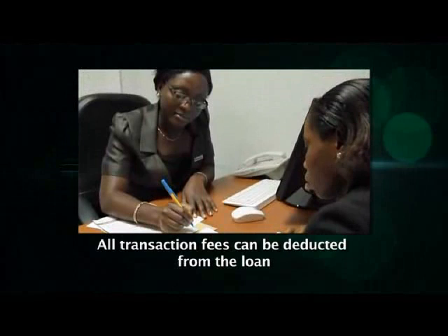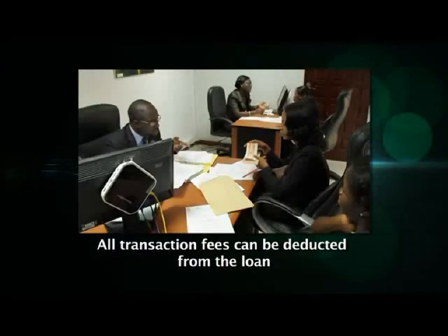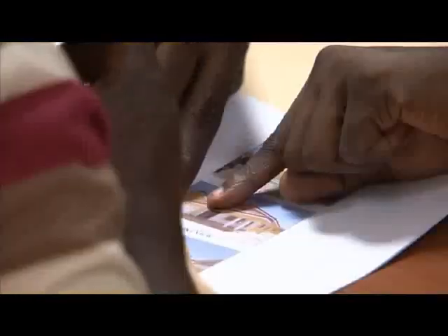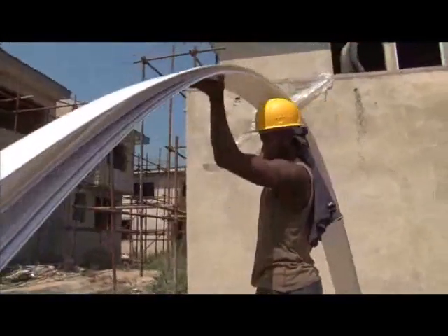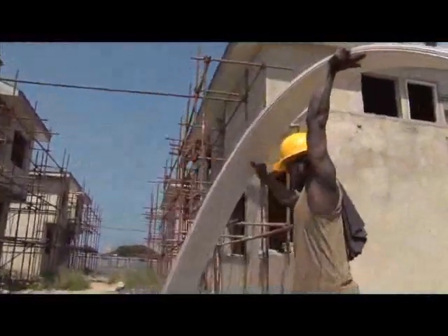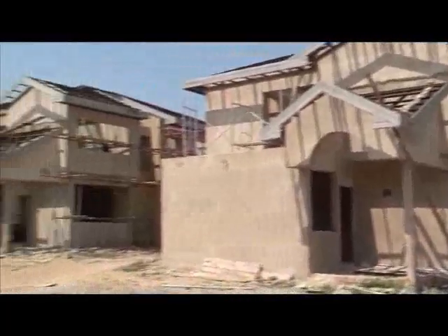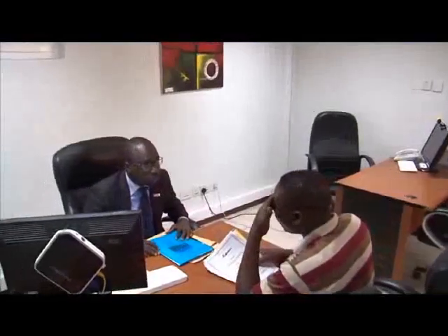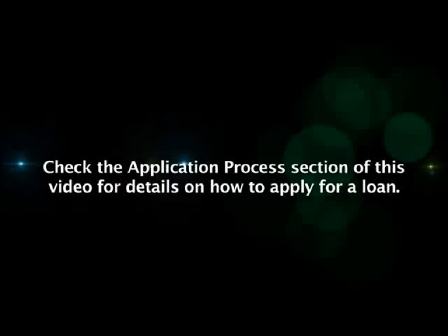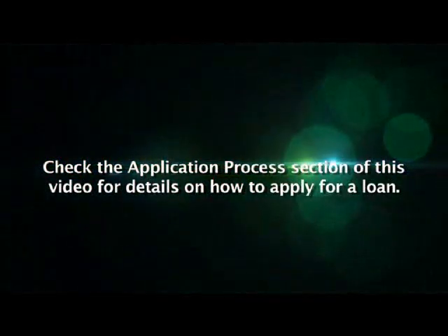Subject to terms and conditions, transaction fees can be deducted from the loan, meaning the borrower will not need to make any out-of-pocket expenses. Ghana Home Loans may decide to disburse your home completion or home construction mortgage loan directly to your service providers or vendors of construction material. Please ask your Ghana Home Loans analyst about how your loan is likely to be disbursed in phases and the conditions you shall have to meet before each phase is disbursed. The process of applying for a construction mortgage is explained in the mortgage application process section of this video.